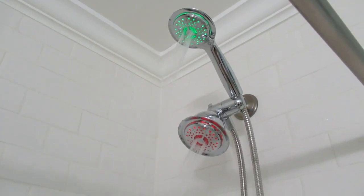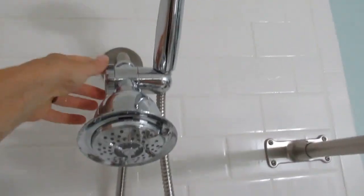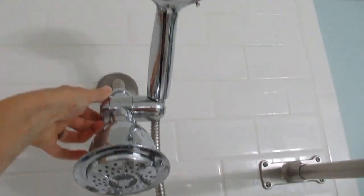It comes in five deluxe settings: power rain, hydro mist, economy rain, pulsating massage, and water-saving pause, making every shower moment feel like a luxurious spa moment.